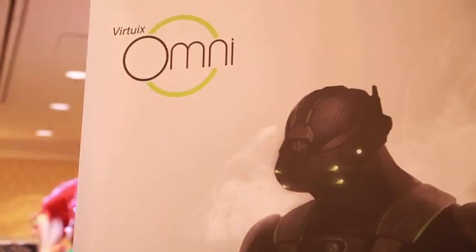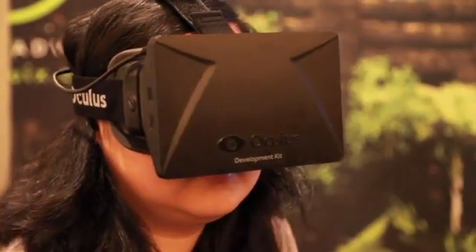People have dreamed of VR for the last 20 years, but it was never here because the technology wasn't ready. Glasses were expensive and low quality. Tracking was complex. And now we're here — the glasses are great. With the Omni you can naturally walk around in the game, and your mind and your body are somewhere else. It's a very neat experience.